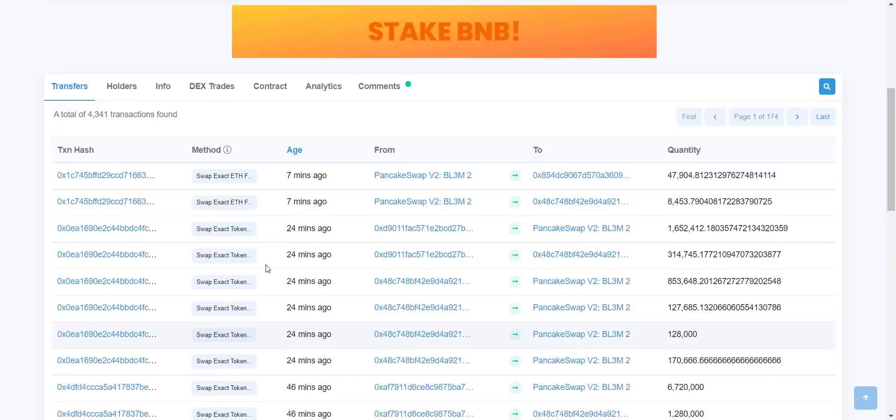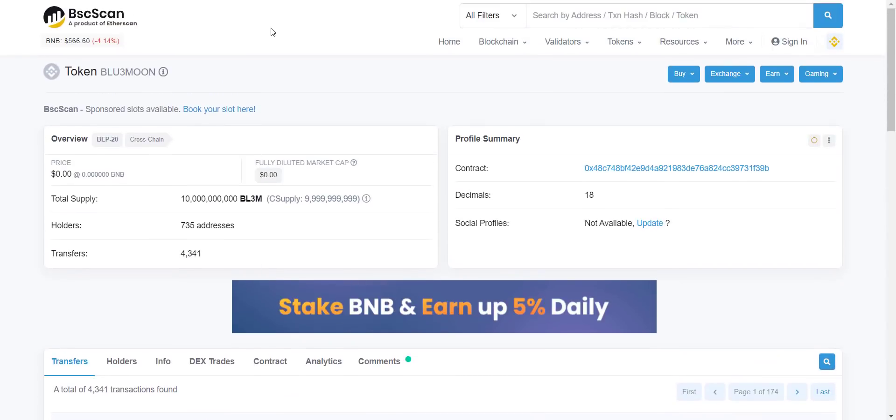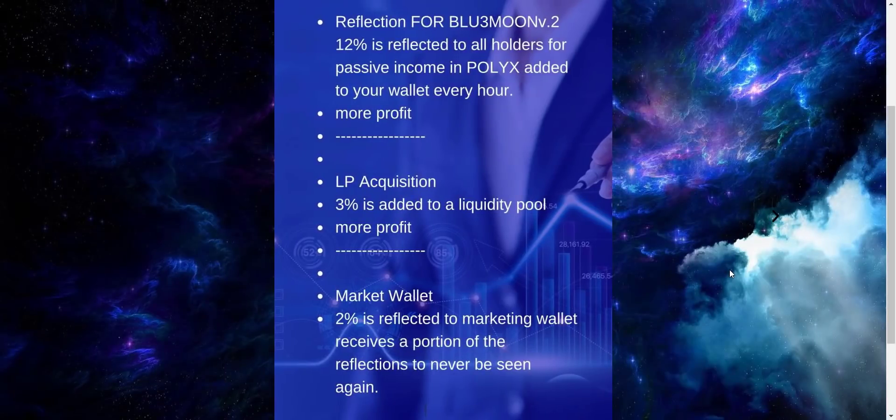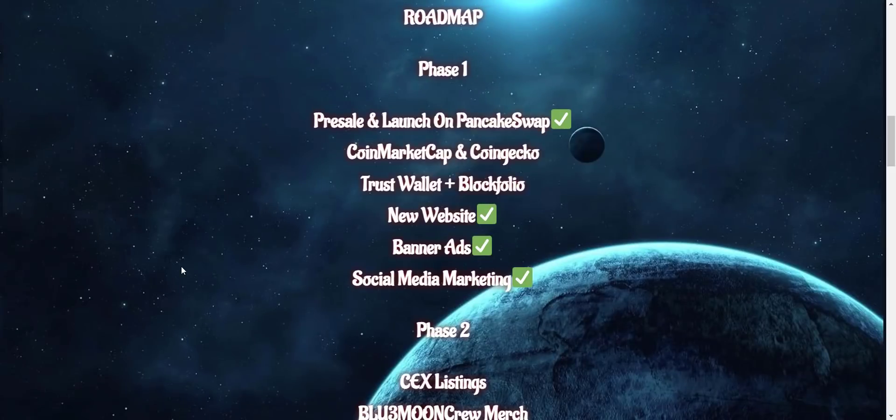The same way, for Blue Moon V2, on each and every transaction there will be a total tax of 17 percent — 3 percent will be added to the liquidity pool, 2 percent will go to the marketing wallet, and the balance 12 percent will go to holders in PolyX. So holders automatically receive a 12 percent tax airdrop in PolyX.